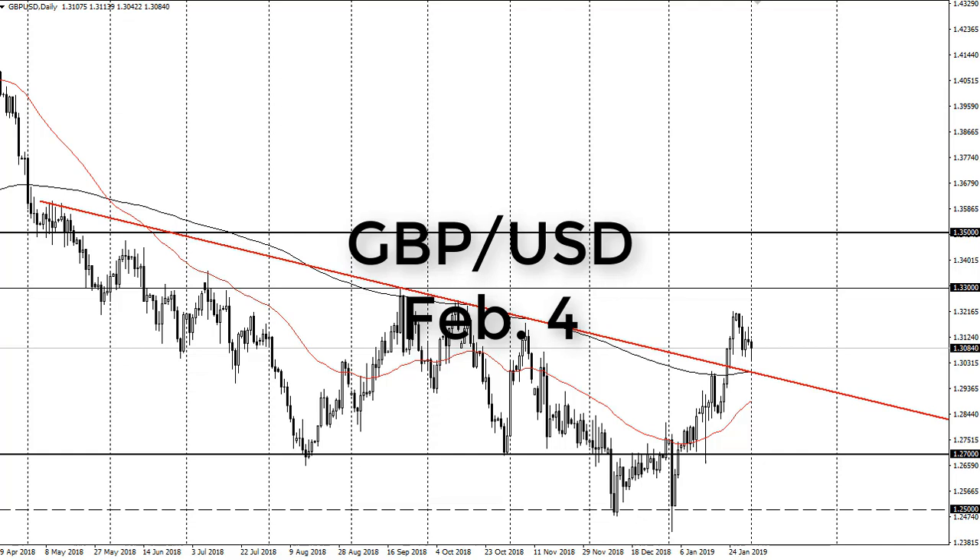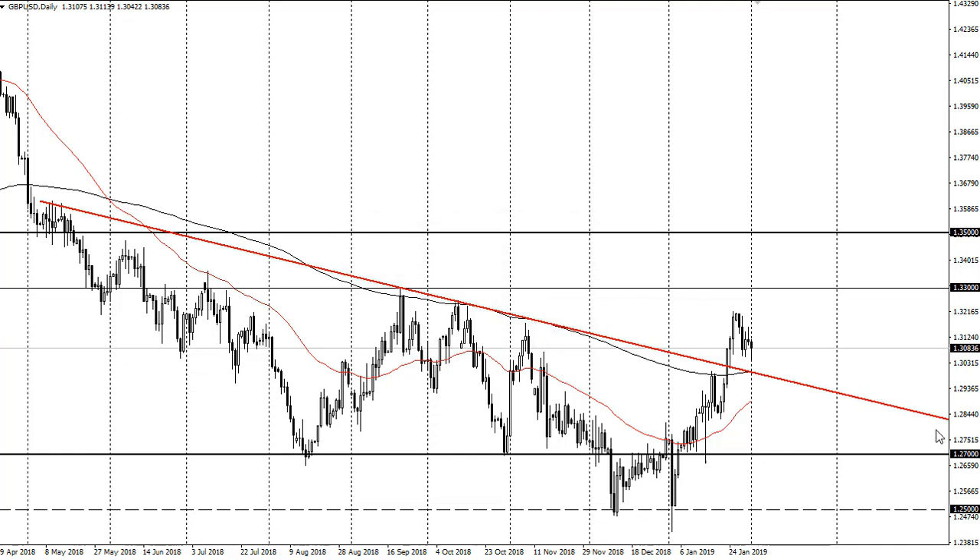From FX Empire, this is Chris taking a look at the British pound. You can see that we pulled back a little bit during the trading session on Friday, but it looks like the uptrending 200-day EMA — or the turning up of the 200-day EMA — right at the downtrend line.